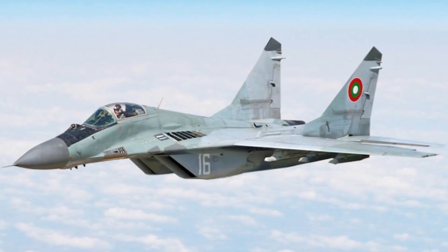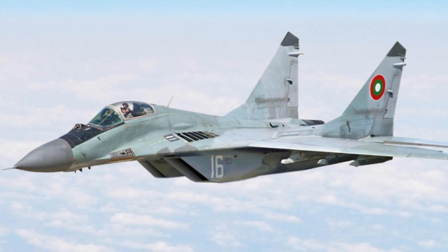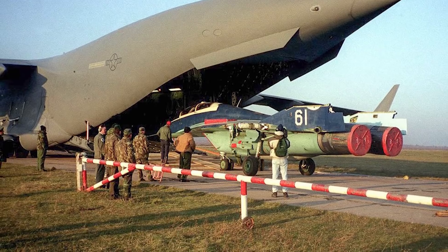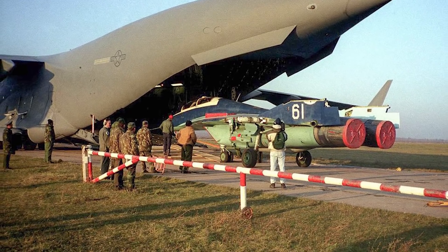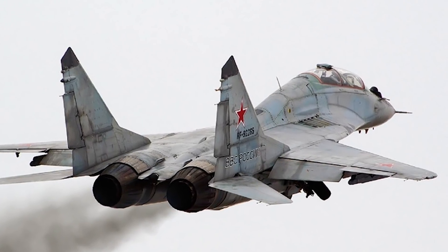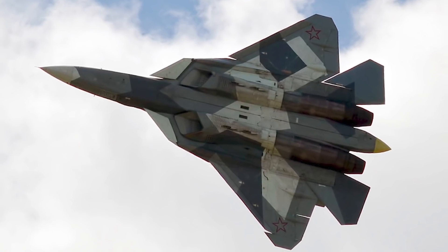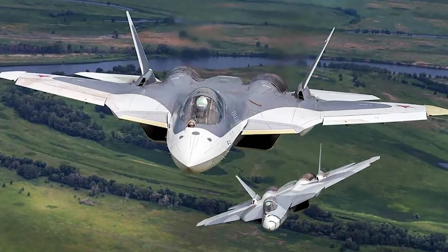In terms of variants, the MiG-29 has over 20 variants and the Su-27 has 30-plus variants. Countries that operate MiG-29s include Russia, Ukraine, Yugoslavia, Serbia, India, Germany, Peru, Poland, Iraq, Syria, Sudan, the United States, Algeria, Azerbaijan, Bangladesh, North Korea, and others. Countries that operate the Su-27 include Angola, China, Indonesia, Kazakhstan, Mongolia, Russia, Ukraine, Uzbekistan, Vietnam, and the United States.